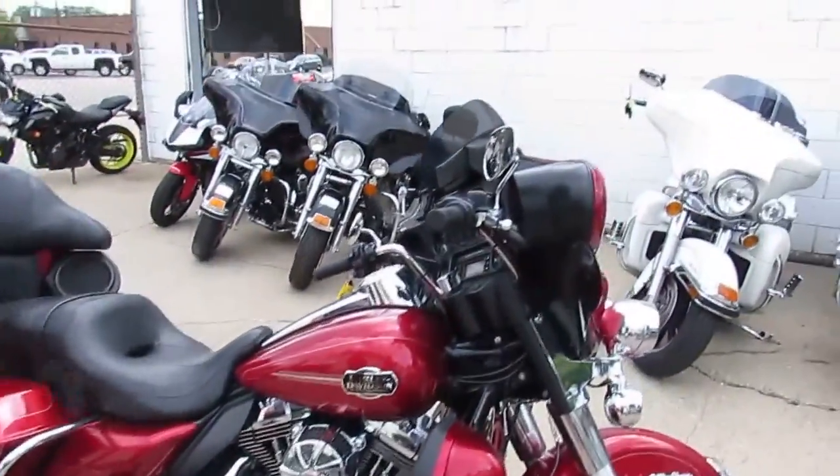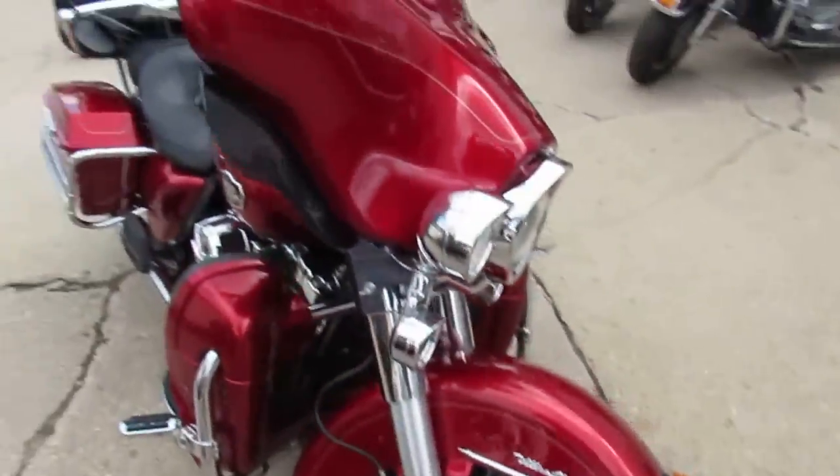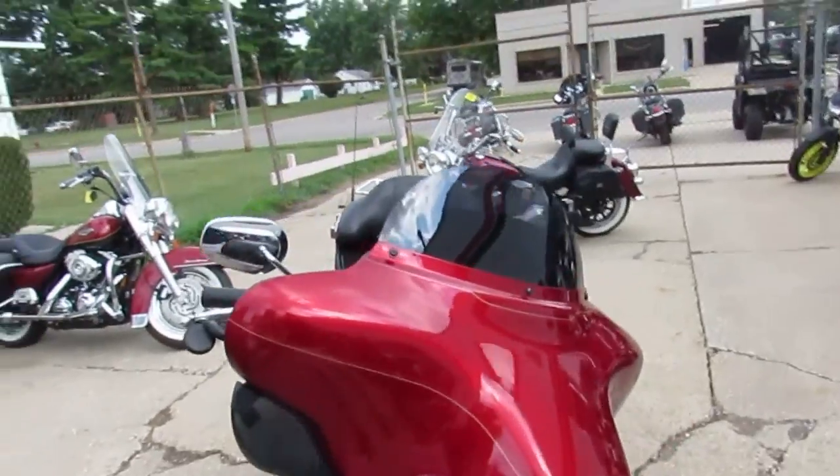It's got a Screaming Eagle air cleaner. It comes with the Garmin and the headsets. This one is set up to hit the open road guys — you can crank up the tunes and enjoy the ride.